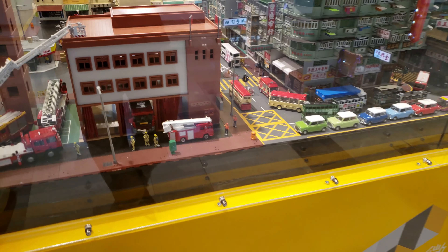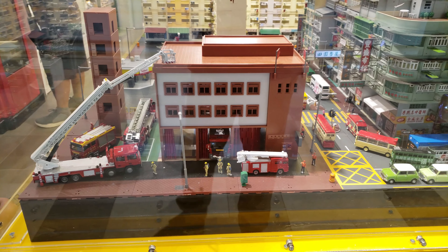Wow! Nice! It's a big set, JD! So many cars! Let's see!